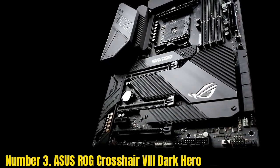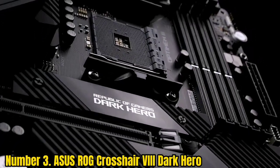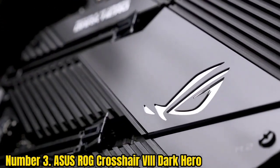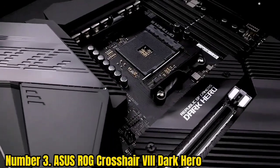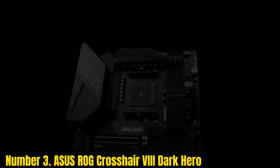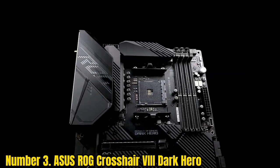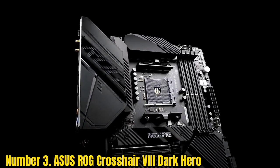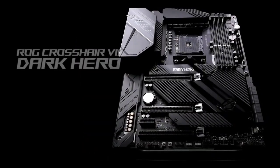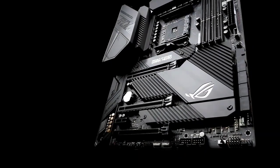Number 3: Asus ROG Crosshair VIII Dark Hero. With several of its products making their way into this list, Asus has shown that they are a committed company driven by providing quality and spectacular products to its customers. It is no wonder we are looking at yet another one of their motherboards for the best motherboard for Ryzen 7 5800X. You will want to have a good budget ready, as the Asus ROG Crosshair VIII Dark Hero is probably one of the pricier motherboards on this list.